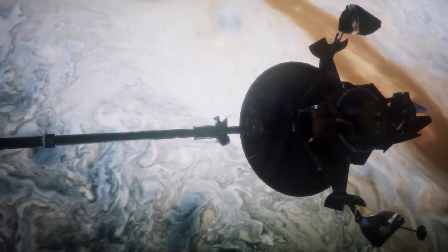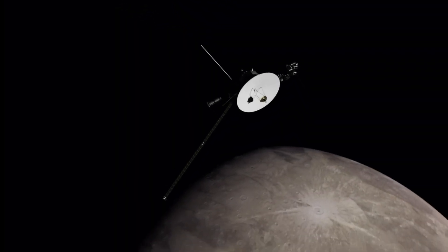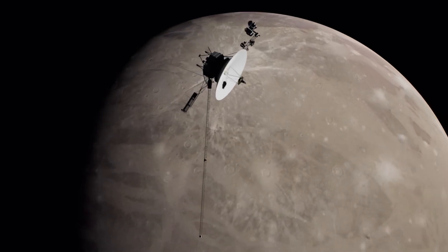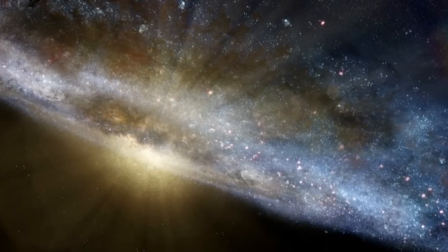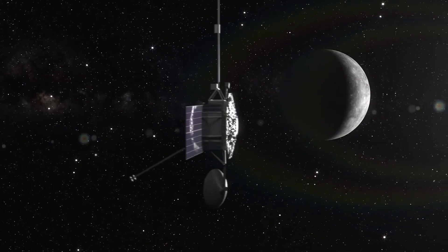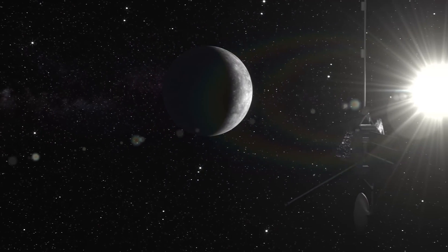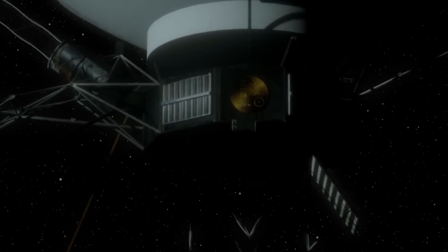In May 2023, Voyager 1 experienced an unusual event during its operations. The spacecraft's Attitude Articulation and Control System (AACS), which manages the direction of its high-gain antenna, began to send back confusing data. Instead of regular updates of its health and status, it seemed like Voyager 1 was struggling to communicate—almost as though it were experiencing something akin to electronic aphasia, a kind of communication confusion. The data Voyager 1 sent back seemed random and incoherent, as NASA described at the time.